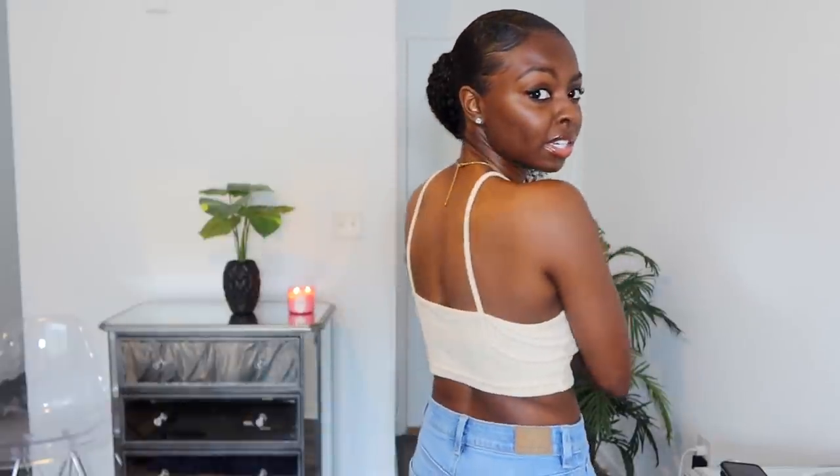This next tank top looks white on camera but it's actually a very very light orange — kind of like a peach. It's ribbed just like the blue one, ribbed texture and cotton material. Here is the back — nice cute little tank top. All the tank tops I got are cropped. I prefer to wear them with high-waisted jeans so it's just a little peekaboo, not like regular jeans where it's all out. I'm trying to be sexy but still keep it sanctified.